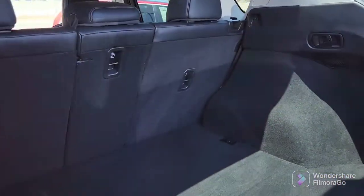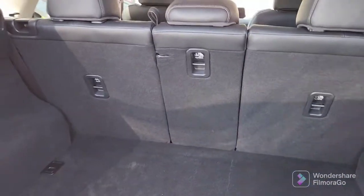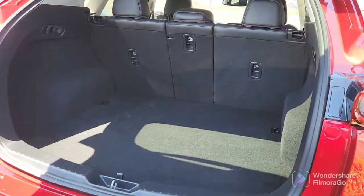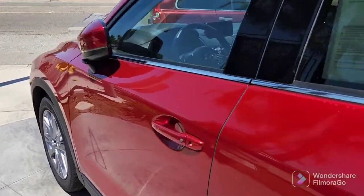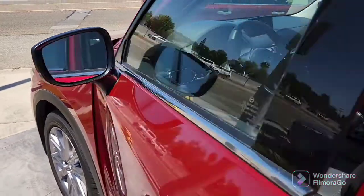Plenty of room for storage. You've got the 40/20/40 split seats in the back and that does go down flat for more cargo space. It also comes with keyless entry and folding mirrors — you can do it manually, or they close in when you lock the vehicle.